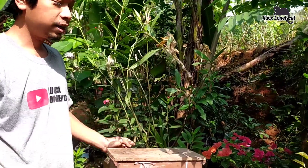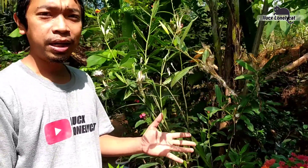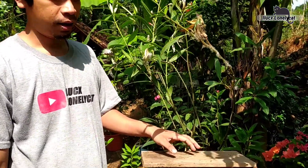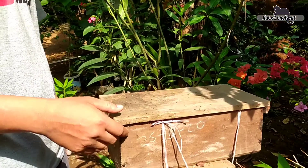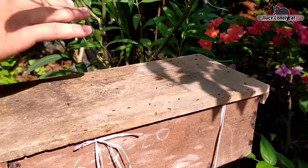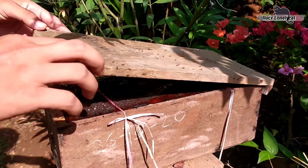Dan untuk kesempatan kali ini saya ingin mengecek satu setup saya yang sudah lama sekali tidak saya cek. Dan ini kelihatan sangat banyak sekali semutnya. Ini akan saya coba buka ya guys.